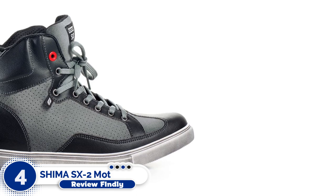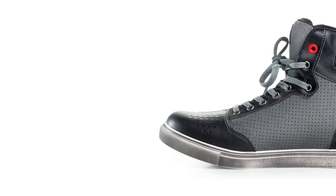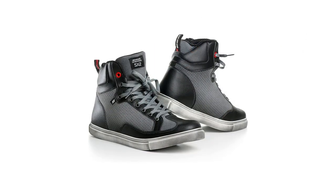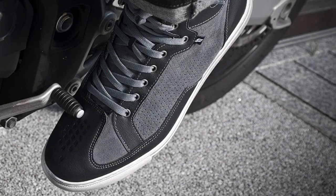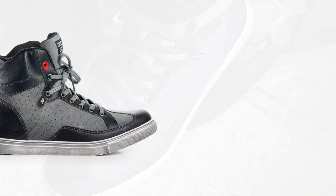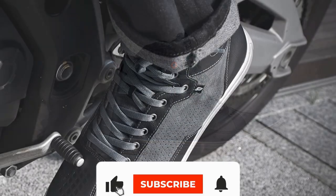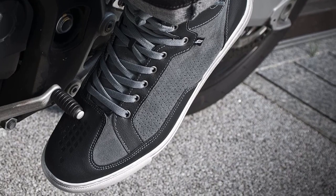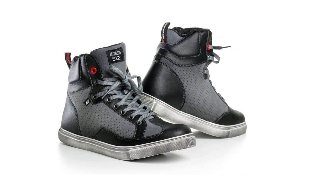Number 4: Shima SX2 Motorcycle Shoes. This shoe protects your foot with a reinforced heel, ankle support with TPU protector and impact-absorbing material, and a strengthened toe cap with gear shift pad. Perforated suede on more than half of the sneaker allows optimal air exchange during a ride. The anti-slip, oil-resistant, non-marking rubber sole has an embedded steel shank for extra protection. Great on and off the bike, designed for maximum comfort and protection while looking and feeling like regular sneakers. Fits well with most motorcycle pants and jackets.